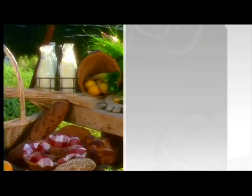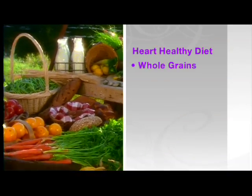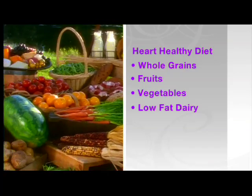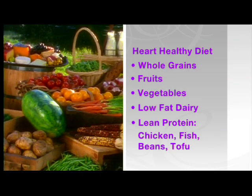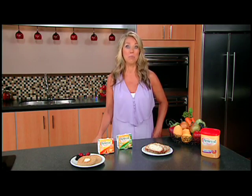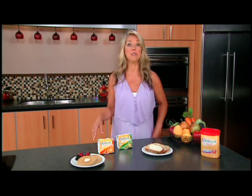But make sure you're also getting plenty of fruits and vegetables, low-fat or fat-free dairy, and lean proteins like chicken, fish, or even beans or tofu.